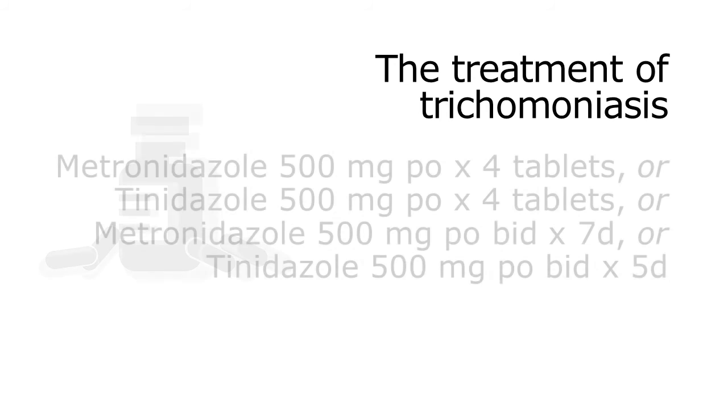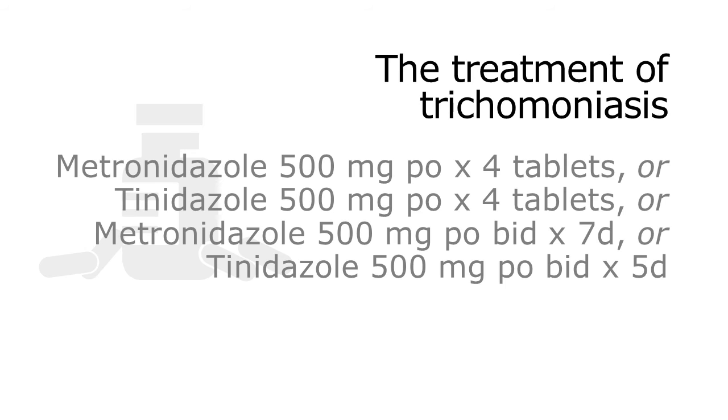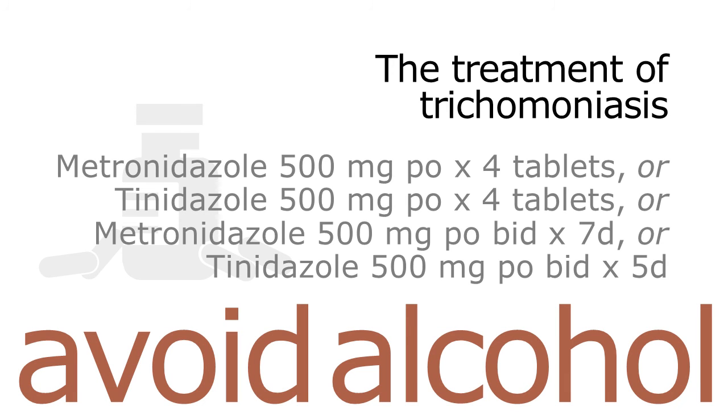Oral formulations of metronidazole and tinidazole are FDA approved for the treatment of trichomoniasis. Note that the seven-day metronidazole regimen is also effective for treating bacterial vaginosis. Intravaginal treatments such as metronidazole gel are not reliable and are not recommended. The imidazole drugs sometimes have an effect similar to that of disulfiram, or Antabuse, which produces nausea when mixed with alcohol. Patients should be advised to avoid consuming alcohol while taking either drug and for 24 hours after completing metronidazole or 72 hours after completing tinidazole.